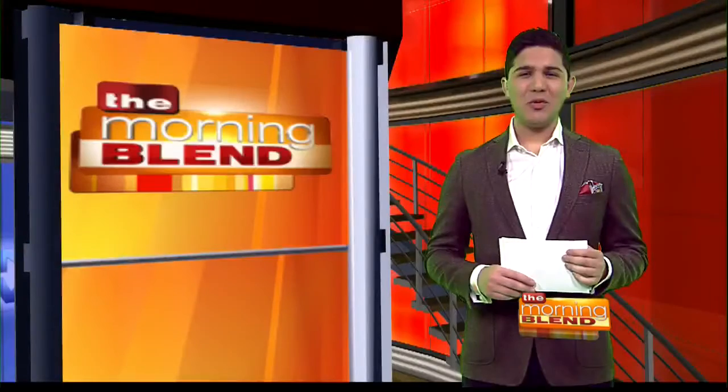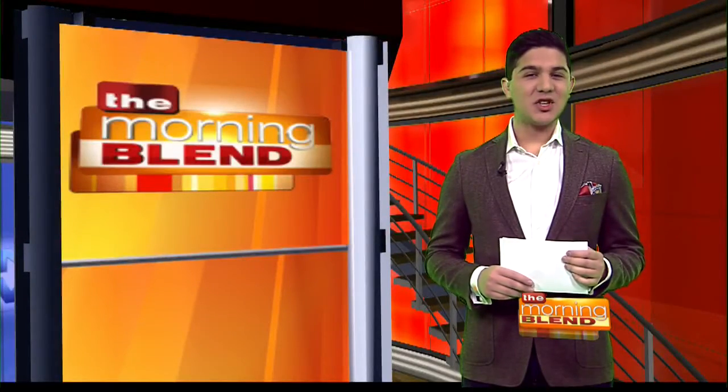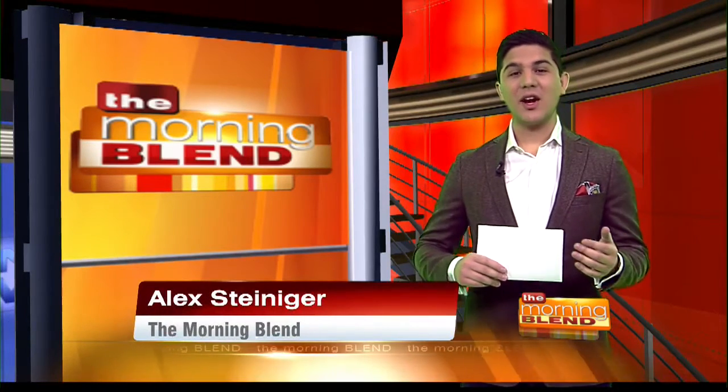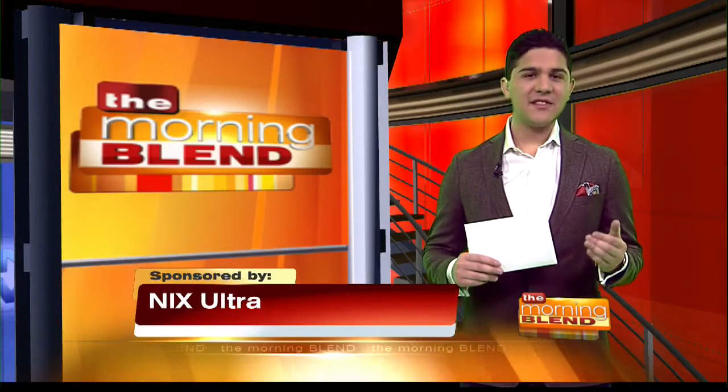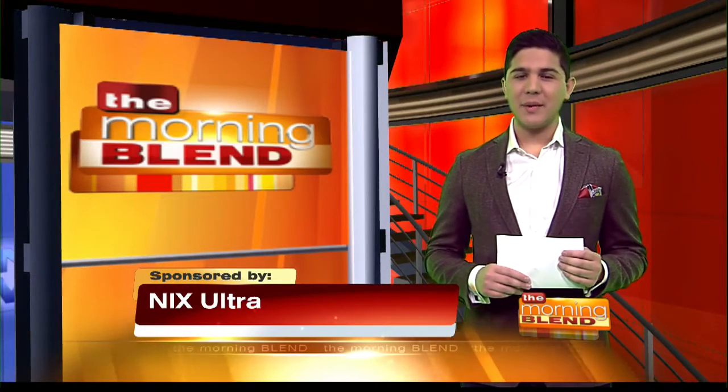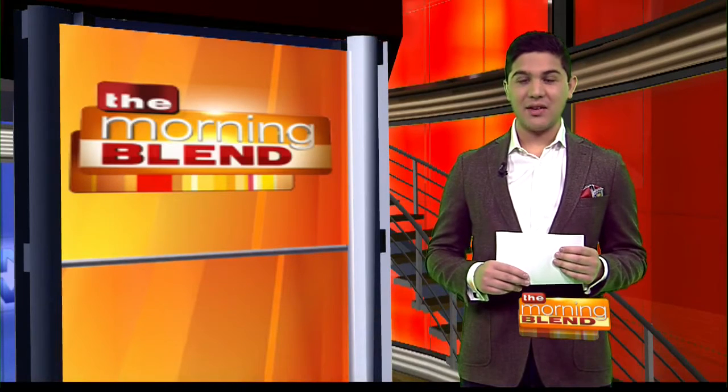Moving on to another health topic — it's the season for lice and there are several ways they can be remedied. Lice are making their way across the country and scientists are reporting that they have developed resistance to over-the-counter treatments. Here to tell us more about these super lice is best-selling author and pediatrician Dr. Tanya Altman.